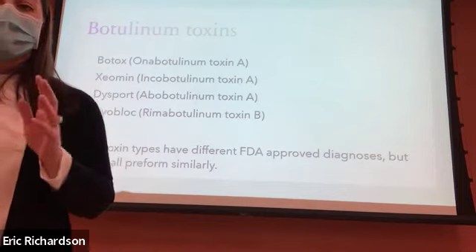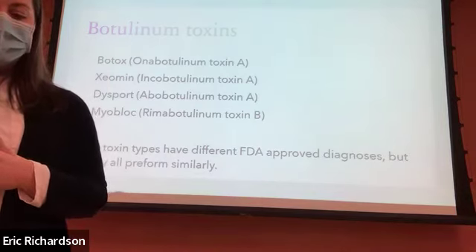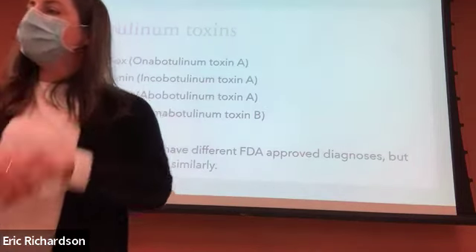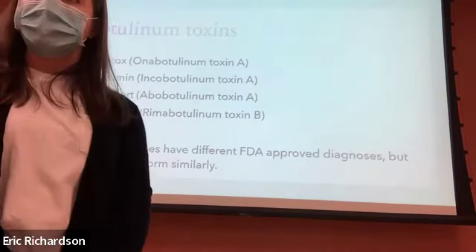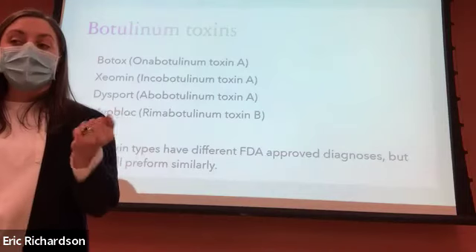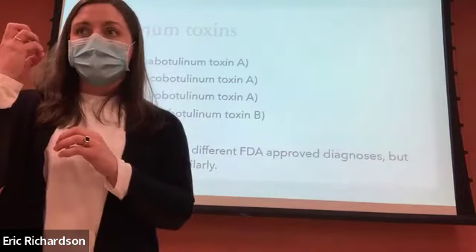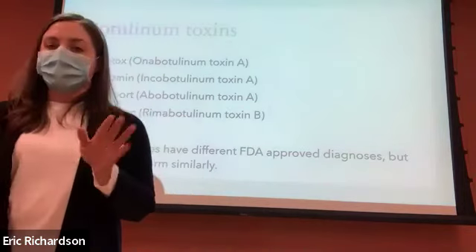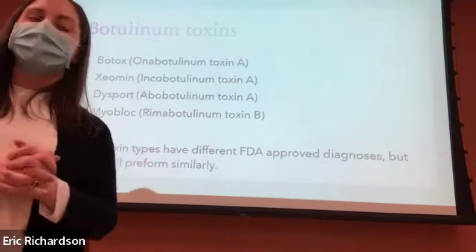A participant asks if Botox would be helpful for dry eye. The doctor explains it would actually be the opposite — Botox dries things up, so it would worsen dry eye. She adds that blepharospasm, which is involuntary eye closing, also comes with a feeling of dry eye — like scratchiness. Getting formally diagnosed with dry eye by an eye doctor is helpful to ensure that's really the problem. Some things can masquerade as dry eye in Parkinson's disease, and those might be something Botox could help with.